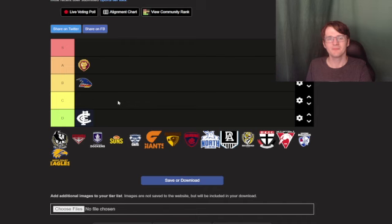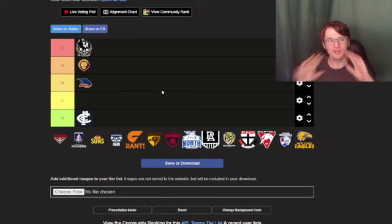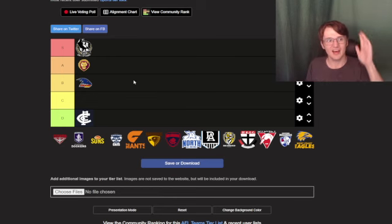Next up is Collingwood — Collingwood definitely S tier. With the black and white they can do a lot of stuff. That's basically a magpie logo right there, you can see that's a magpie and that's basically their mascot and their team, so S tier for them.